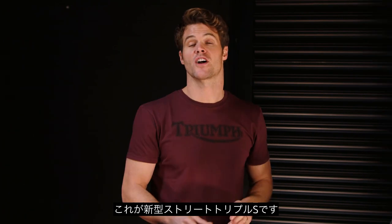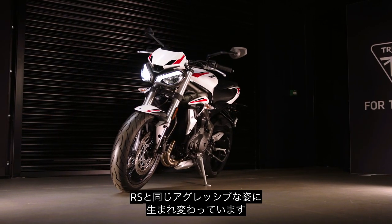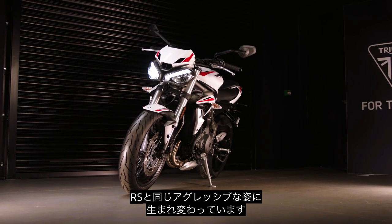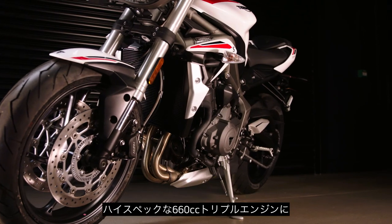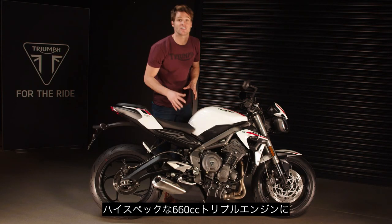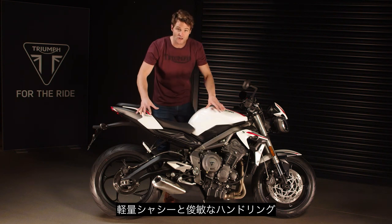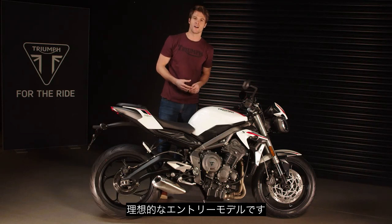Hi, I'm Jamie, and this is Triumph's new A2 license compliant Street Triple S, which now gets a much more aggressive and striking new style to match the top spec RS model. Combined with its high specification, characterful 660cc triple engine, lightweight chassis, and agile easy handling, it's the perfect entry-level bike for new riders.